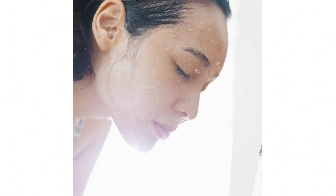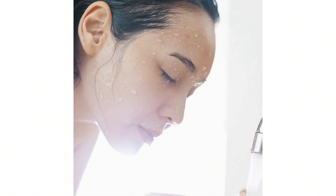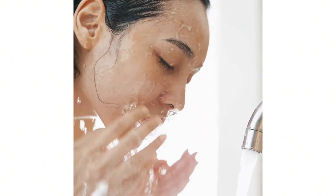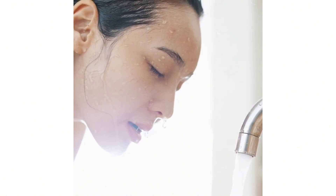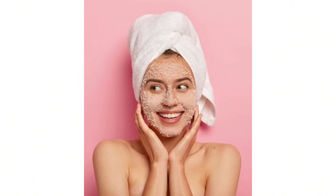Skin care: wash your face twice a day with a gentle cleanser to remove dirt, oil, and makeup. Tailor your skin care routine to your skin type. Apply moisturizer to your skin daily to prevent dryness and irritation. Use sunscreen with at least SPF 30 when outdoors to protect your skin from UV damage. Exfoliate your skin one to two times a week to remove dead skin cells and promote cell turnover.